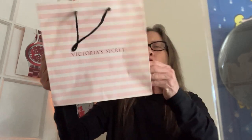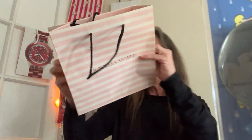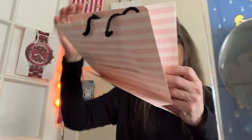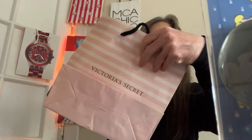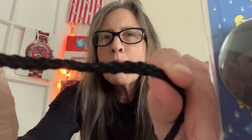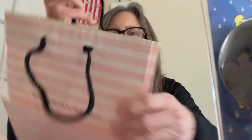Victoria's Secret, made in China. Pink and white horizontal stripes all around, with a web address inside. The handles are dark to match the text, and they're flat, braided handles.